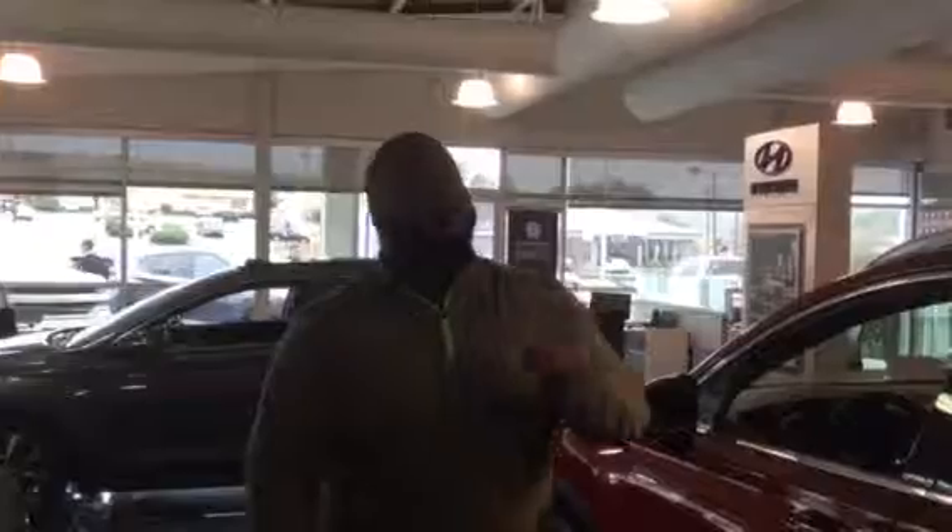The best part about this vehicle is going to be the warranty. We have a 5-year 60,000-mile bumper-to-bumper warranty as well as a 20-year 200,000-mile powertrain warranty exclusively here at Tameron. So give me a call at 205-886-0890. We're going to love the way we treat you here at Tameron.